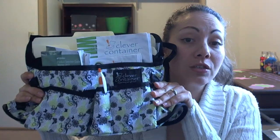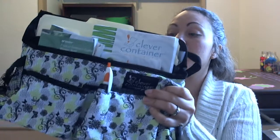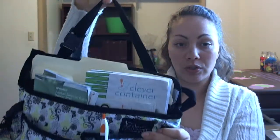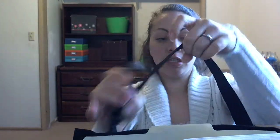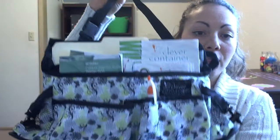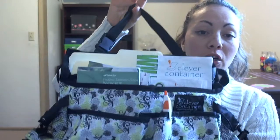The reason it's called the Swing Away is because it has this belt here. All you need to do is unhook it, and you put it around your passenger seat facing forward. And it has everything you need right there sitting on your passenger seat.